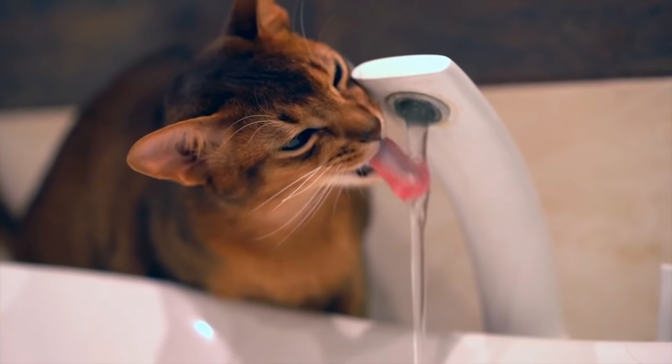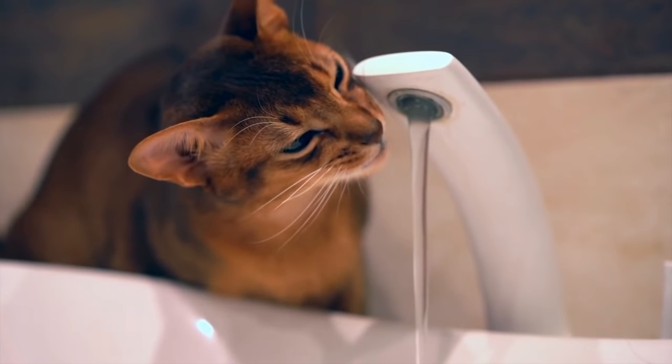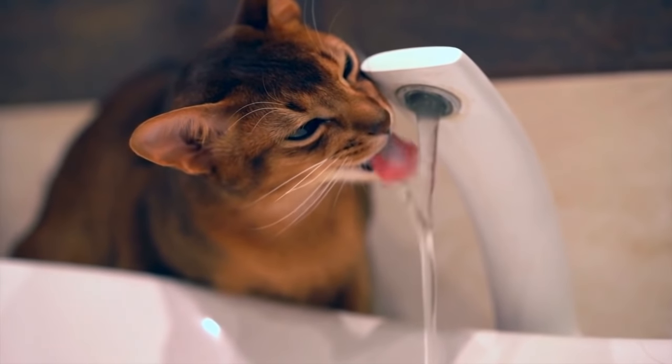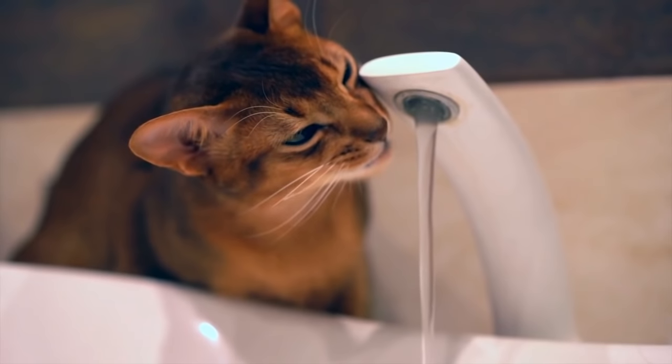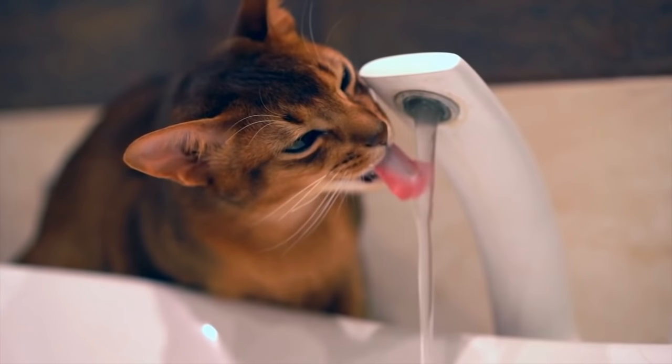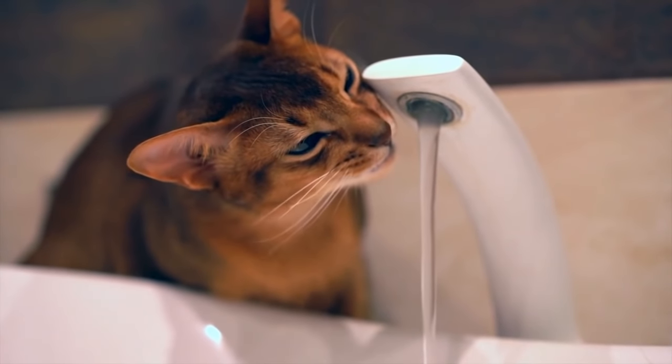Hello, everyone, and welcome back to another video brought to you by SeniorCatWellness.com. If you enjoyed today's presentation and find it informative, please feel free to subscribe to this channel, like the video, and share the content. Today's video subject: how to get a cat to drink more water.